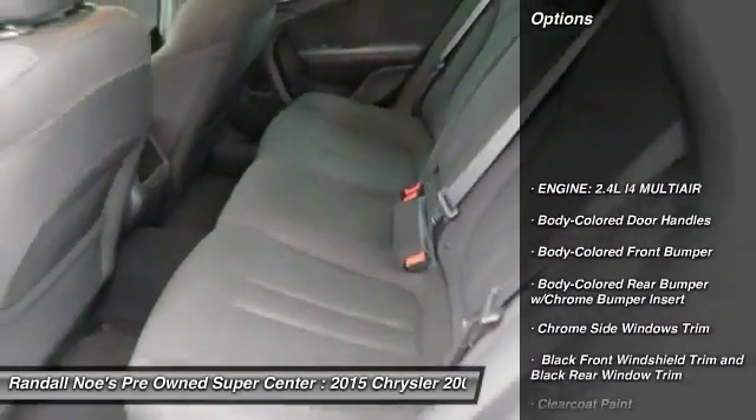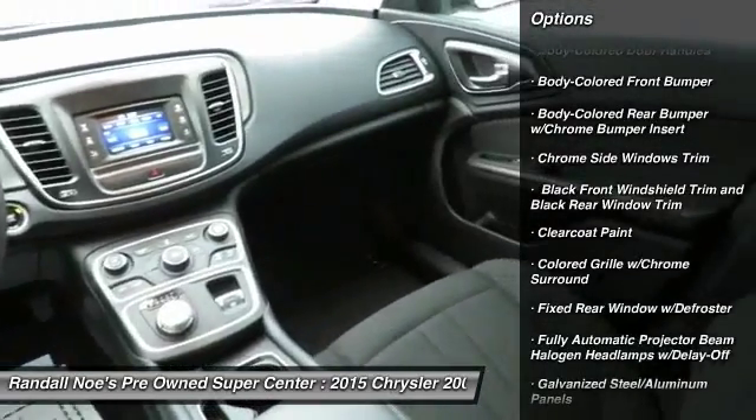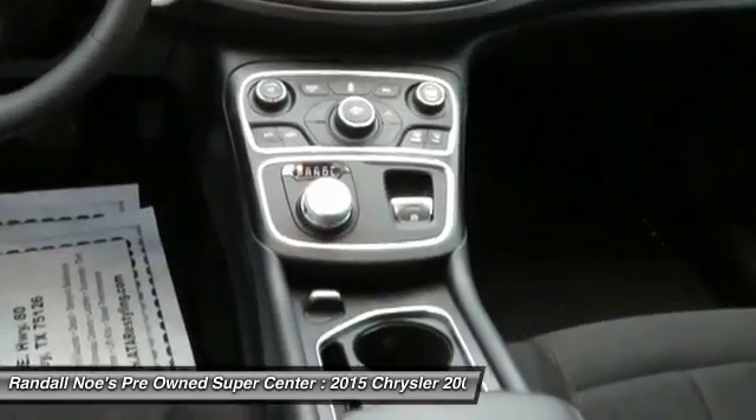Front wheel drive, compass, day-night rear view mirror, outside temperature gauge, perimeter alarm, body color door handles, engine immobilizer.